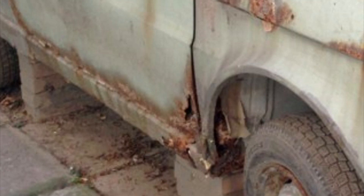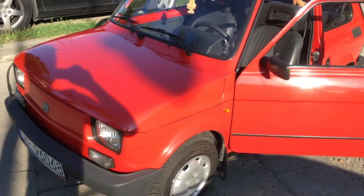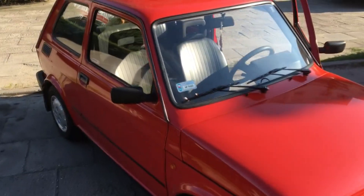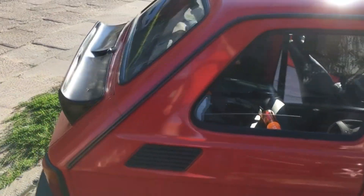Door bottoms aren't particularly expensive to replace, but 126 parts aren't that common in the UK, so try and source some good doors before you buy a car with rusty ones. Under and around the front and rear windscreens can also rust on 126s — check them thoroughly and pull back the rubbers, making sure the shell is as solid as possible because these are particularly troublesome areas to repair.